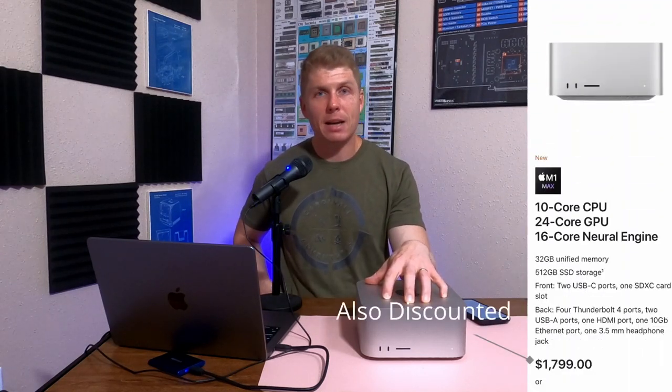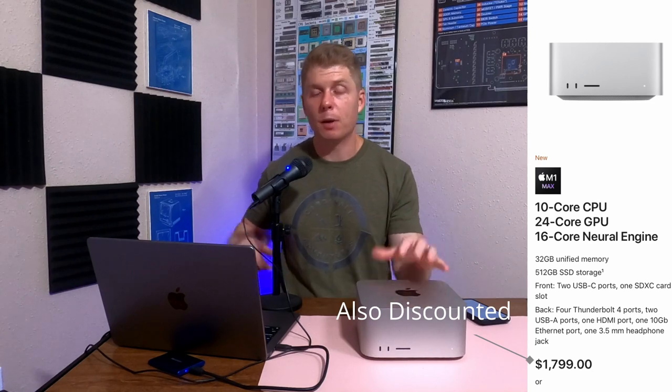That sort of led me down the road to getting the Mac Studio and giving this a try. And I have been supremely impressed with the Mac Studio, where I've been a little wanting with the MacBook Pro. This is a 14-inch M1 Pro base model. This is an M1 Max Mac Studio base model. They're both $2,000 computers.